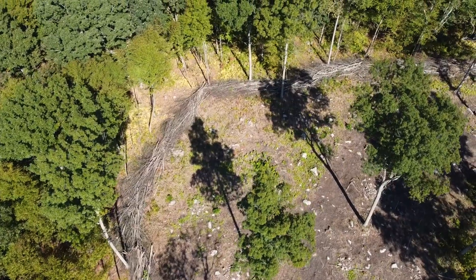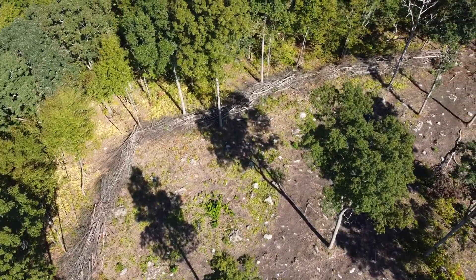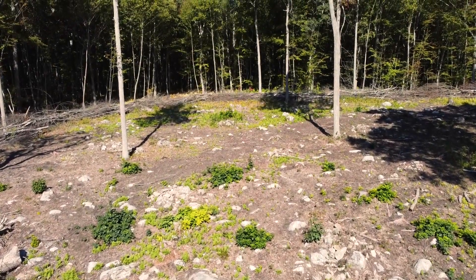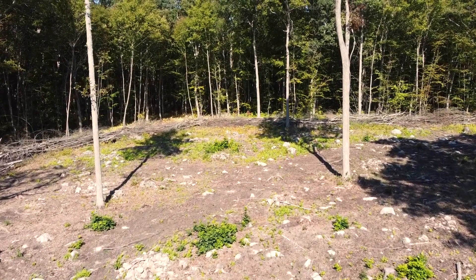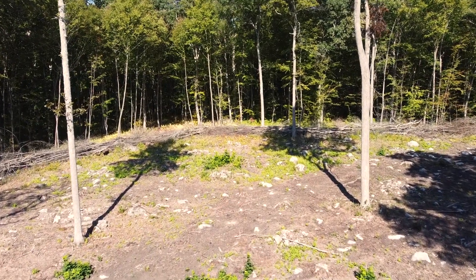We will have an opening at one end where people can get in to see how things are going for future management — to maybe cull out a deer that managed to get in there and now can't get out. That's a possibility. So we've left, in the three-acre habitat clearing, a scattering of oaks and hickories for seed sources, and this site will revegetate.